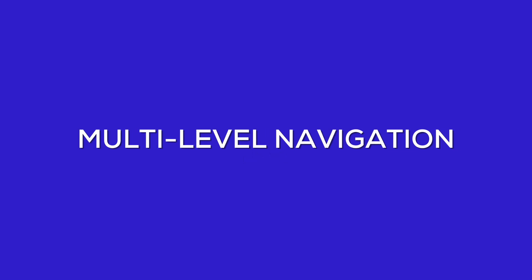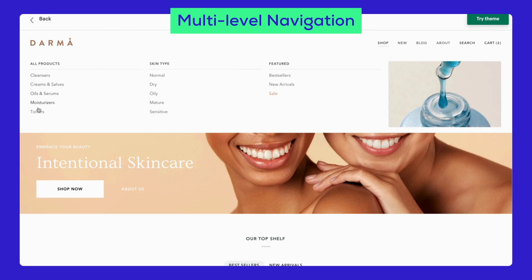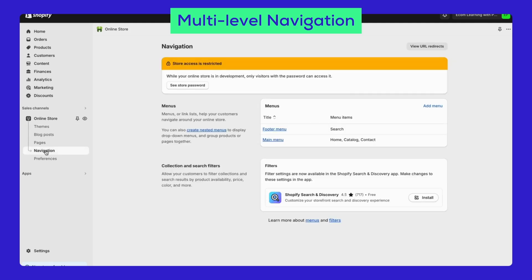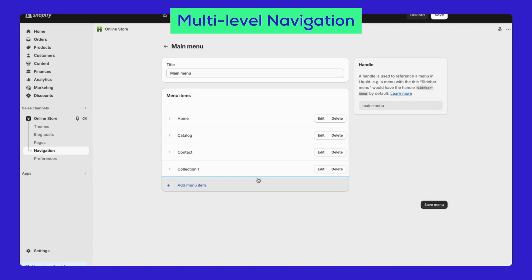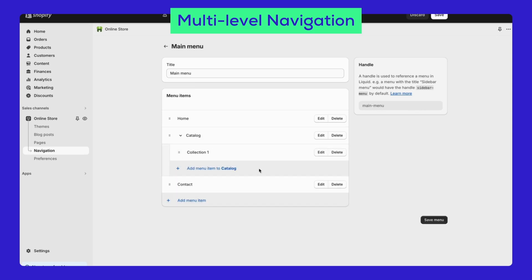Setting up multi-level navigation in the Pipeline theme is simple and helps your customers find what they need easily. Go to your Shopify admin dashboard, navigate to Online Store, and then Navigation. Select the menu you want to edit, such as the Main Menu. To create a multi-level menu, add menu items and nest them under Parent Items by dragging them slightly to the right under their Parent Category. Save your menu and it's done!